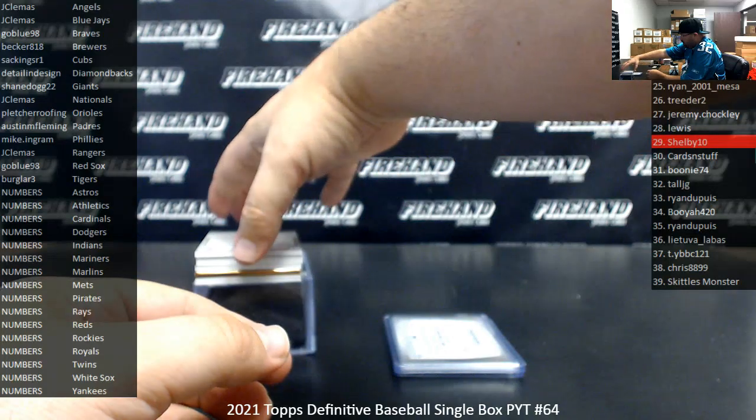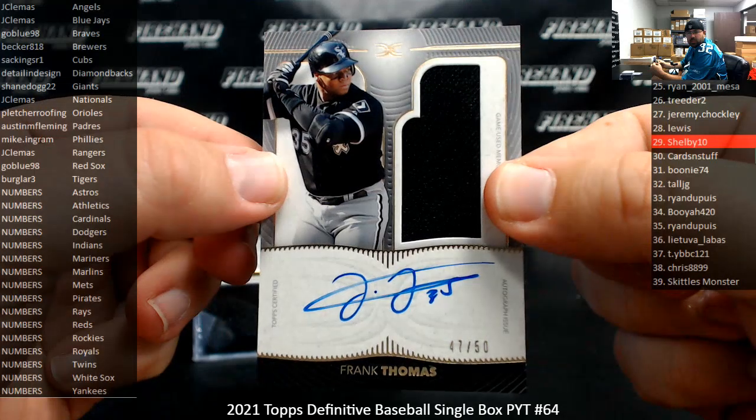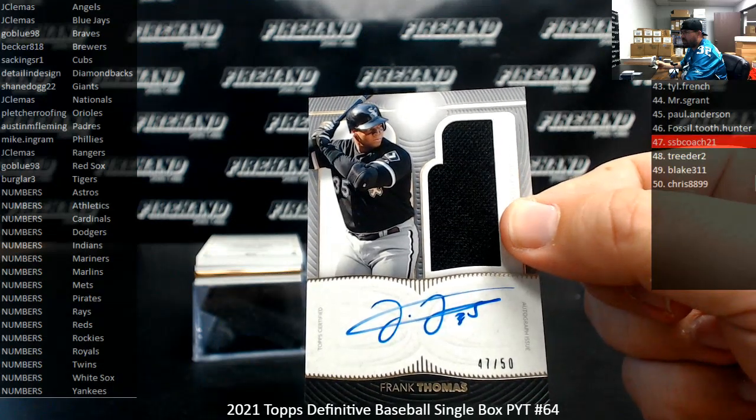Next up: Definitive Autographed Relic, Frank Thomas. White Sox are another number squad. That one's 47 of 50. We're going to scroll all the way down to the bottom of the list — SSB Coach, spot 47. Who says the high numbers don't hit?